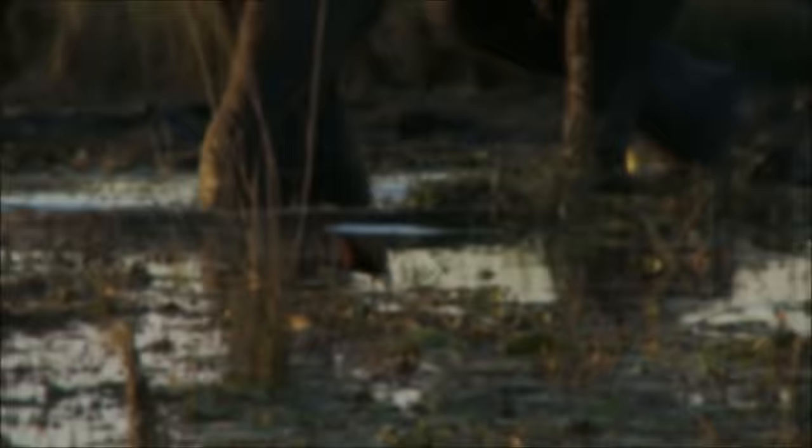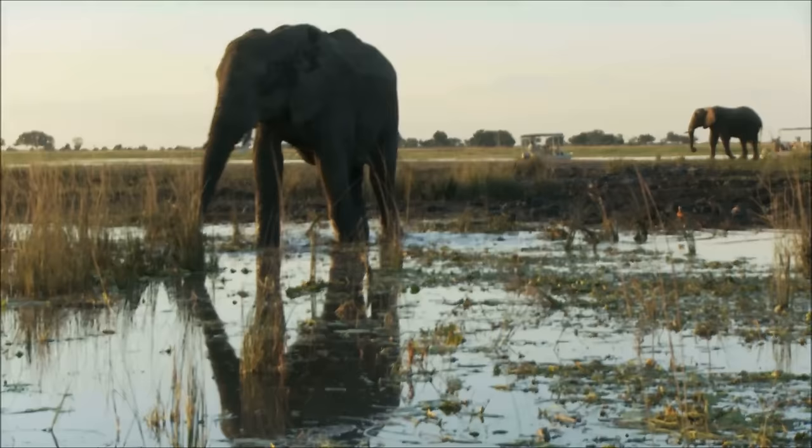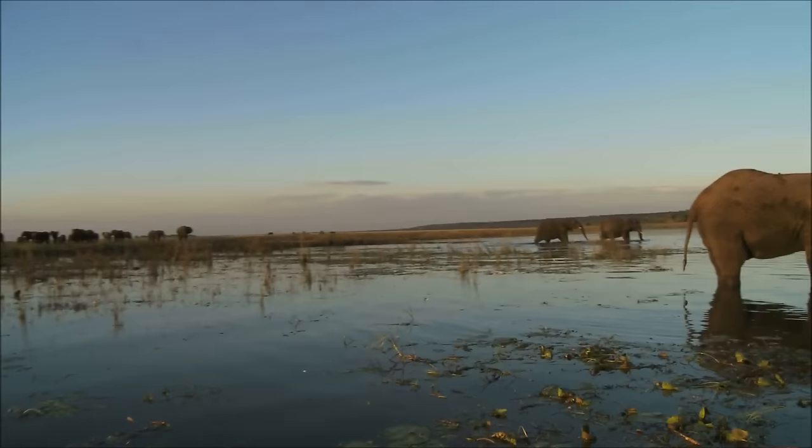People are working hard to save elephants. Laws that ban the sale of ivory help to save many elephants, and people are trying hard to learn how to live peacefully with these giant mammals. I hope you enjoyed learning about elephants today. Goodbye till next time!